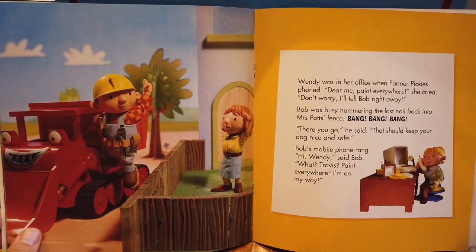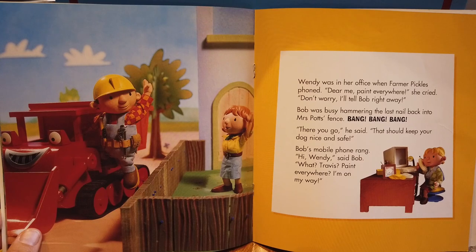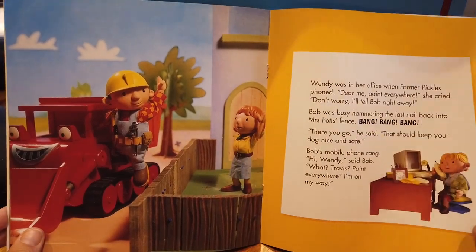Bob was busy hammering the last nail back into Mrs. Potts' fence. 'Bang, bang, bang. There you go,' he said. 'That should keep your dog nice and safe.' Bob's mobile phone rang. 'Hi, Wendy,' said Bob. 'What — Travis? Paint everywhere. I'm on my way.'